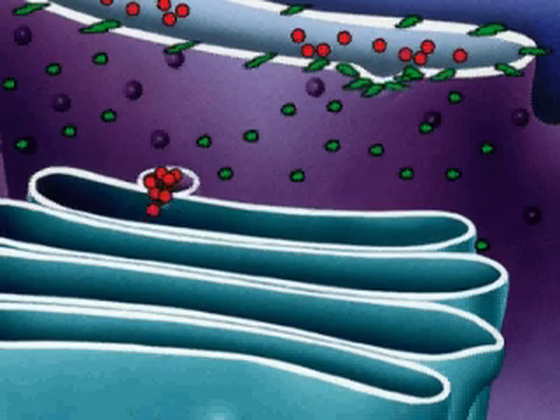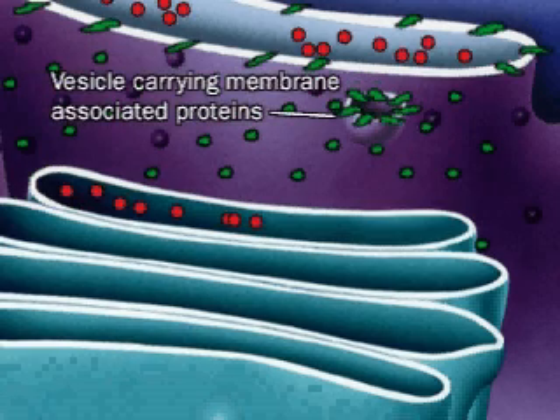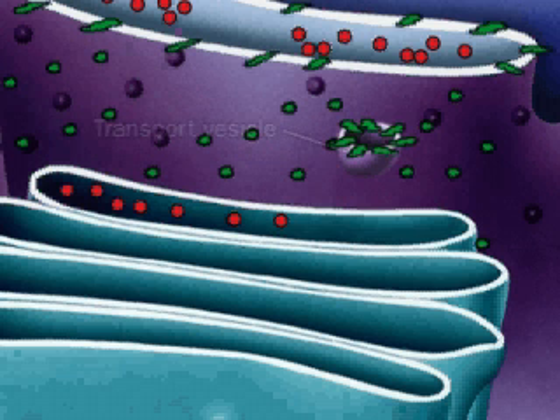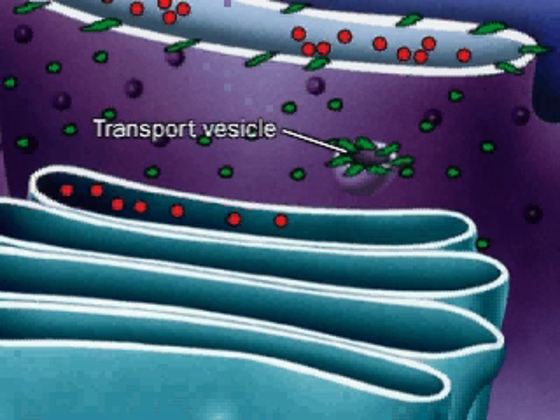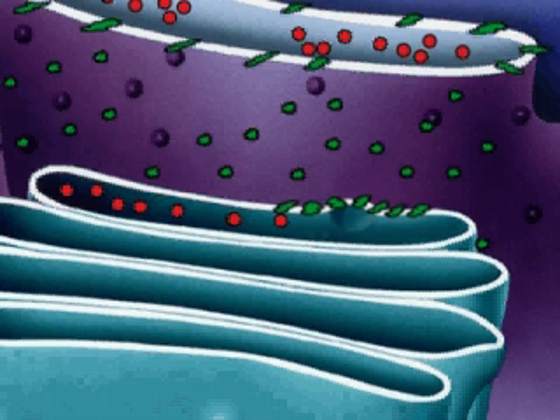Another vesicle pinches off the ER, carrying proteins in its membrane. It also moves to the Golgi apparatus, and when its membrane fuses with the Golgi apparatus, the proteins it carries remain in the Golgi membrane.